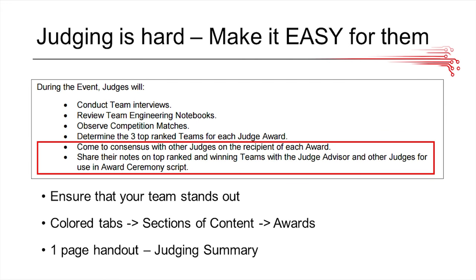Overall, judging is a really hard process — it's tedious and lasts throughout the day. Judges have to determine the top three ranked teams for each judged award by talking to the rest of the judges. Throughout a tournament, you're probably not going to reach every single judge present. So you want to make sure the judges who represent you have something to work with. We usually provide a handout, basically a judging summary, covering our outreach events, their community impact, our design process, and our sponsors. Also try to make your engineering notebook very navigatable by including colored tabs that refer to sections specific to each award, so judges can easily find the relevant content.